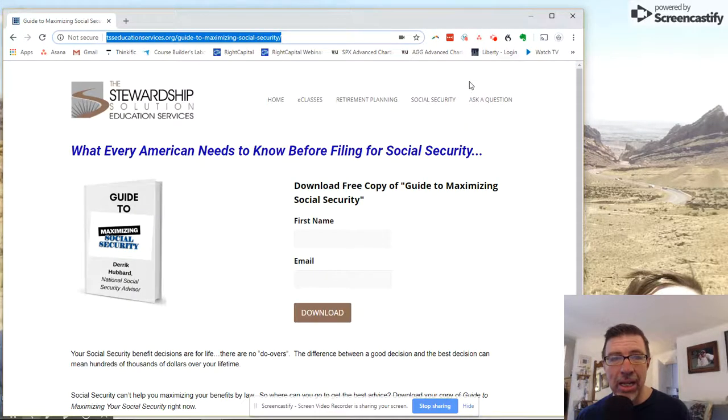If you prefer the format of print, we also have an e-book called Guide to Maximizing Social Security. Once again, with your name and email, you'll be able to simply download it and go through it. It's a 50-some page primer on some of the issues related to Social Security.